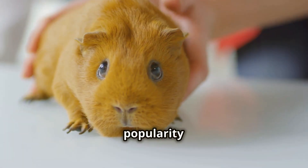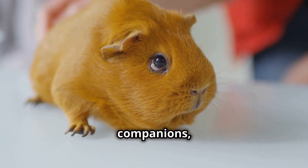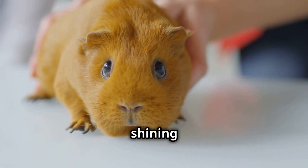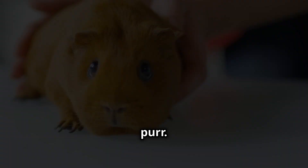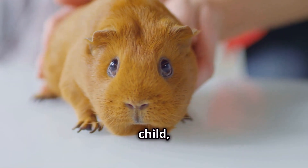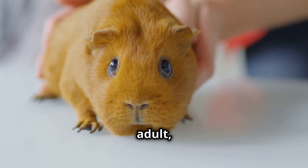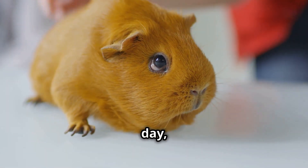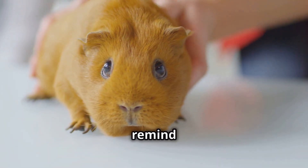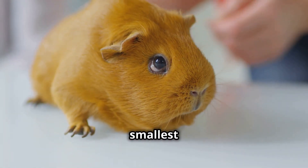Their popularity as pets is a testament to their ability to forge deep bonds with their human companions, their affectionate nature shining through in every gentle nibble, every contented purr. Whether nestled in the lap of a child or sharing a quiet moment with an adult, their gentle presence a soothing balm for the stresses of the day, Abyssinian guinea pigs remind us that sometimes the greatest joys come in the smallest of packages.